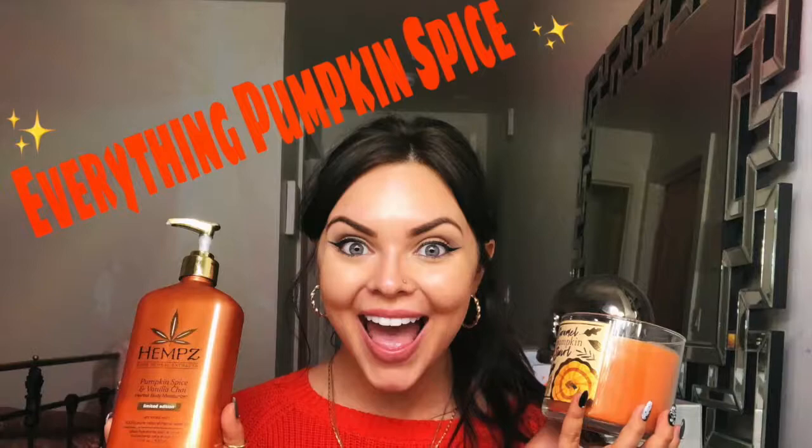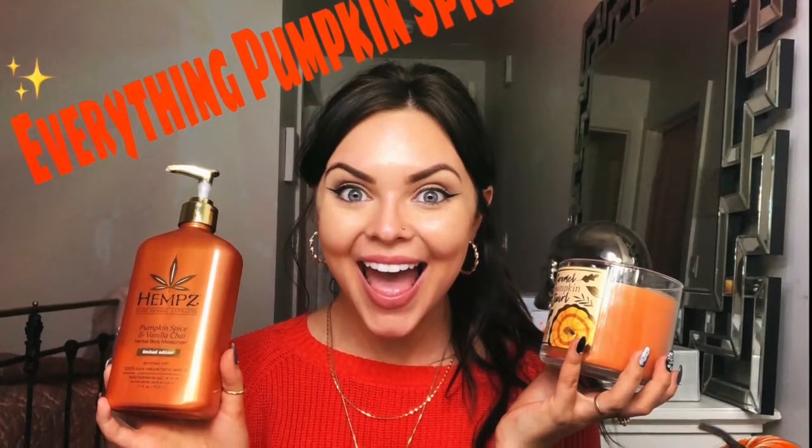Hi everybody, welcome to my channel. I hope everyone's having a great day today. I wanted to take a second just to make this video and share with you some of my favorite pumpkin spice picks of the season. It drives me absolutely crazy when I watch a YouTube video and the person spends like five to ten minutes in their intro just talking about what they did that week. So I'm going to hop right into where I got everything.